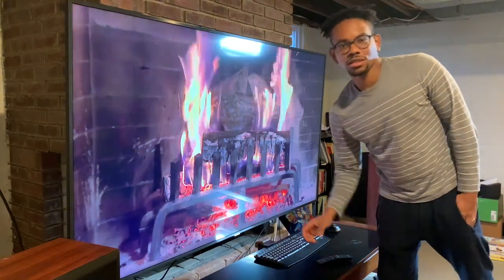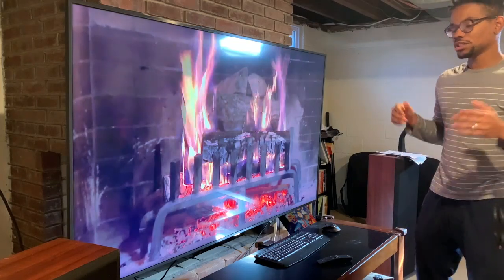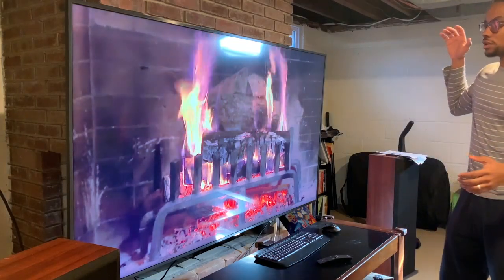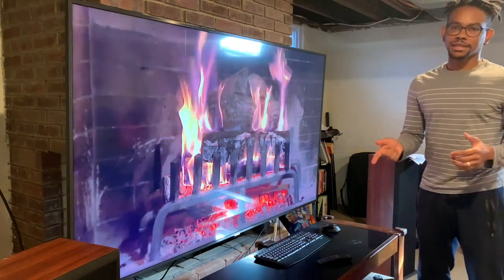Hey guys, how's it going? It's your nerd here. Thanks for checking out my video. I just wanted to do something quick to talk about this wonderful new TV I got — it's the Samsung RU9000.